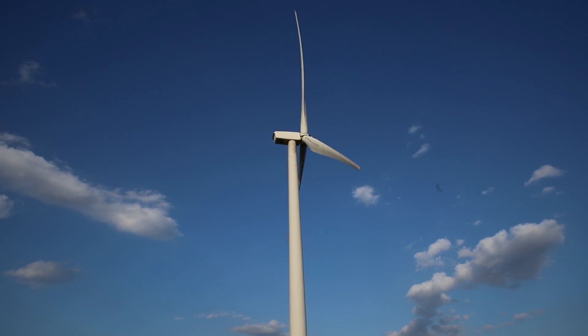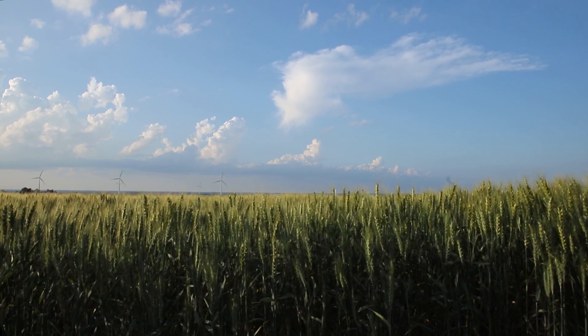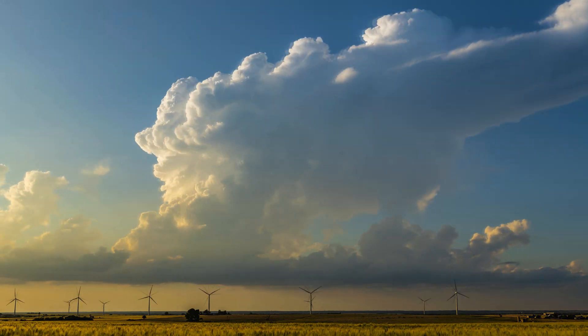Thursday, May 14, 2020 would prove to be a fruitful day for storm structure and lightning in north central Oklahoma, not far from the towns of Wainoka, Fairview and Chester.